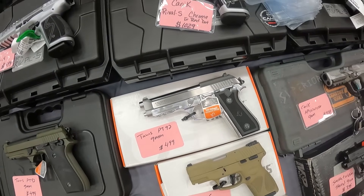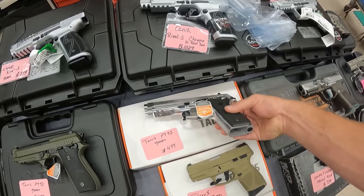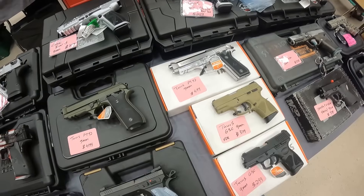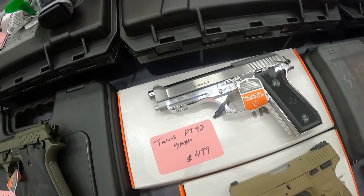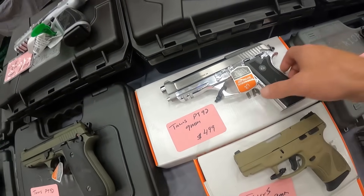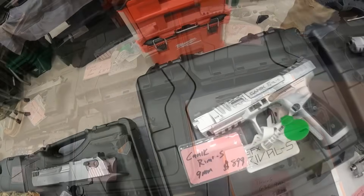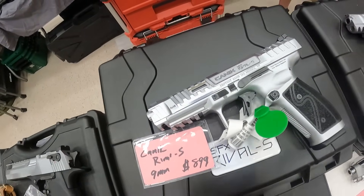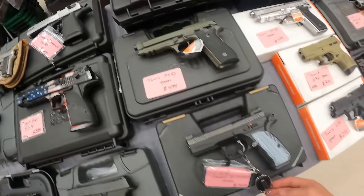The PT92 — oh my goodness. Do I stop right now? I just talked to these subscribers, they say get a revolver, and then I walk up on a PT92, chromed out, 9mm, with $499 on it. All right, another Canik Rival S 9mm running $900 on that one. Another PT92 — very nice, $500.